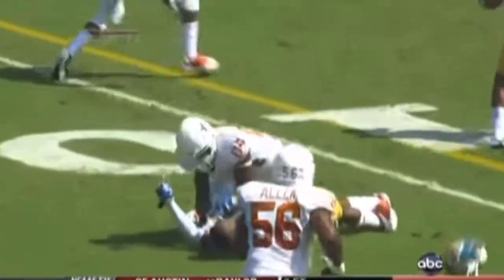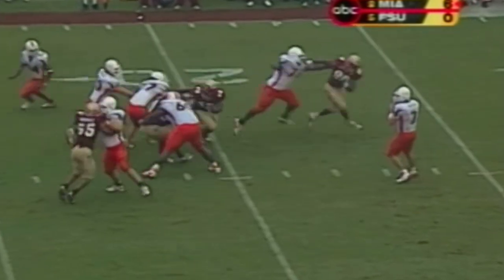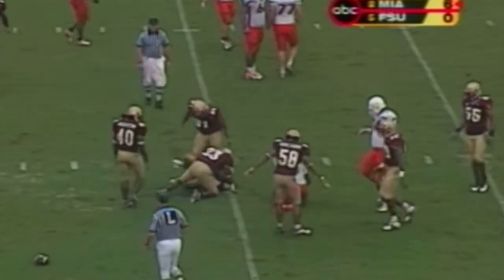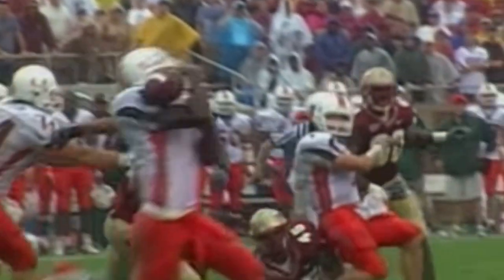Personal foul, offense. Roscoe Parrish wide to the right. Here's the snap, three-man rush, and Berlin gets the pass. What a hit! Incomplete pass. Roscoe Parrish is caught violently. Clean hit by Samuels, but a great player goes to his knee.